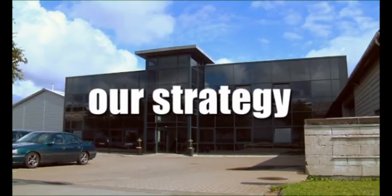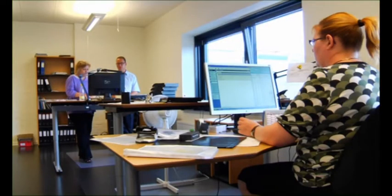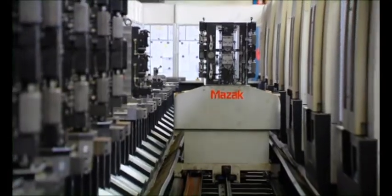Our strategy is to be your one-stop subcontractor from design over production to delivery. KP Components have mastered this process with excellence since 1969.